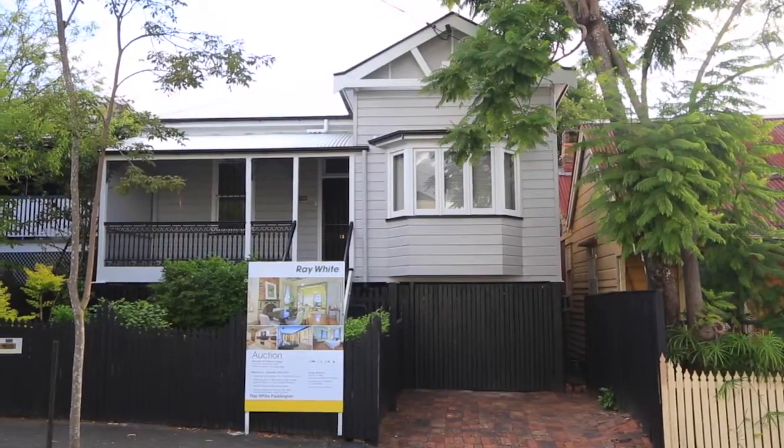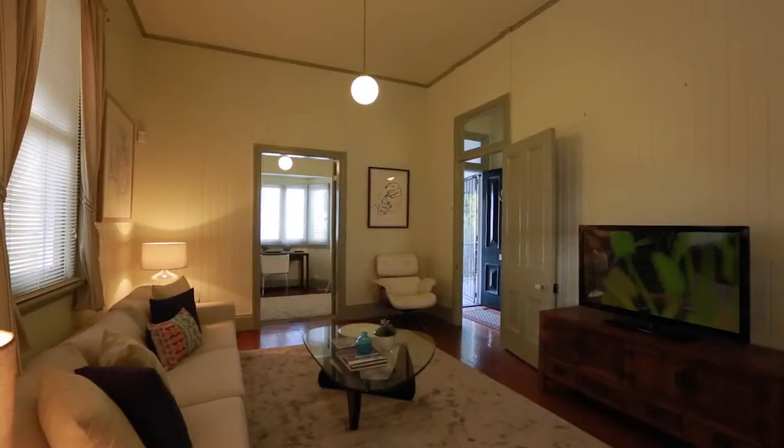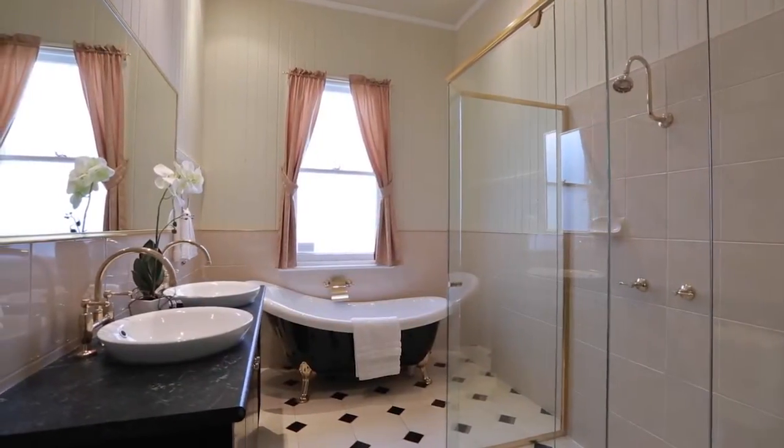Beyond the front picket fence, this charming colonial home is oozing with character and is the perfect combination of old world charm meets today's modern conveniences. Built in approximately 1873, you will discover all the traditional features of yesteryear still intact,